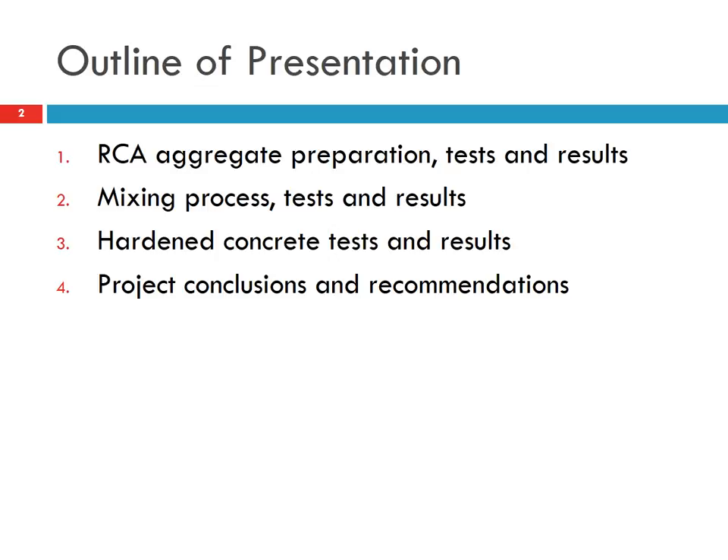Here is an outline of the presentation. We'll talk about the recycled concrete aggregate preparation, tests and results. Then we'll talk about the mixing, the hardened concrete tests and results. And at the end, we'll talk about the conclusions and recommendations.